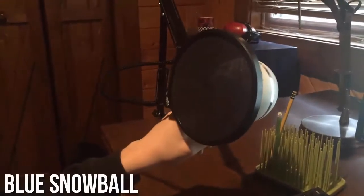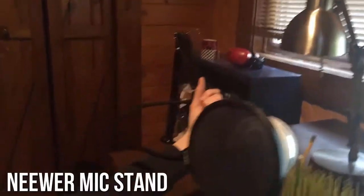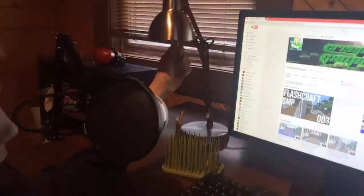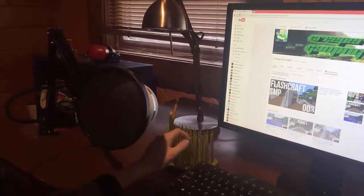For my microphone, I have a Dragonpad pop filter with a Blue Snowball microphone and a scissor arm by Neewer — that's two E's. There's also a random desk lamp that I don't really ever use, and a weird grass thing that my step-grandma got me.